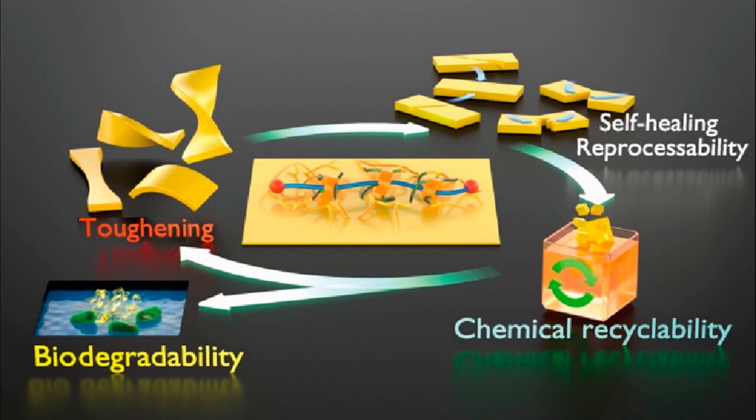Unlike conventional epoxy resins, this new material is hard but stretchable, so it could also be expected to strongly bond materials of different hardness and elongation, such as is needed for vehicle manufacture. Also, as it has shape memory, shape editing and shape recovery capabilities, we might someday be able to rearrange the silhouette of our favorite clothes at home with a hairdryer or steam iron.